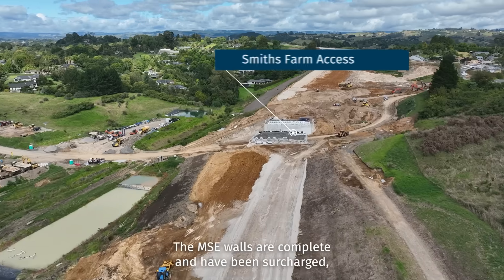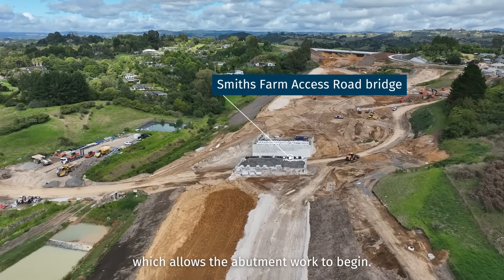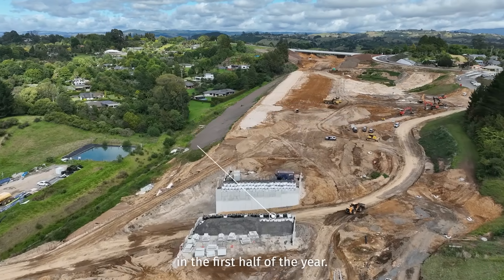Here at Smith's Farm Bridge, the MSE walls are complete and have been surcharged, which allows the abutment work to begin. New Tauranga City Council bulk water mains are to be installed in the first half of the year.